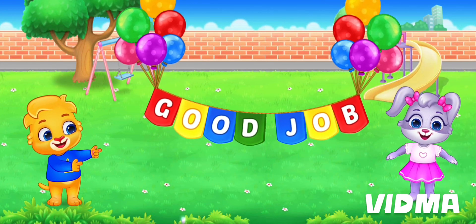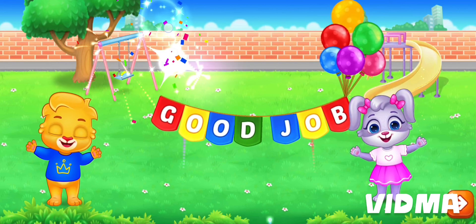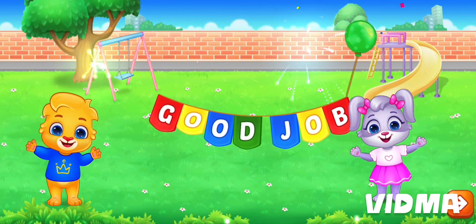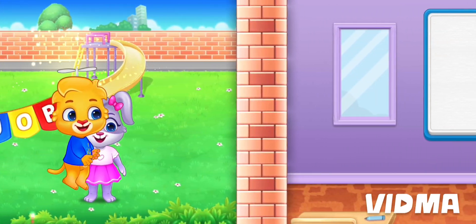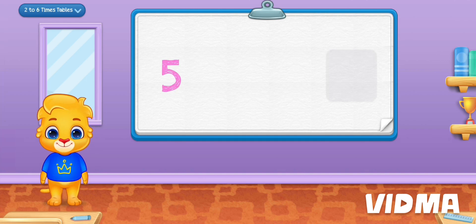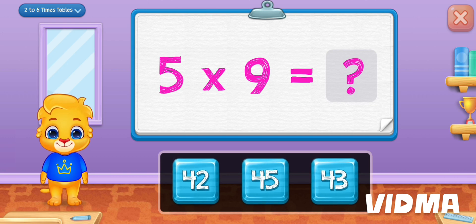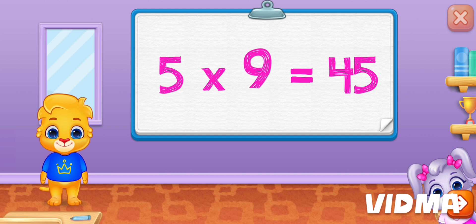Good job! Five times nine is forty-five.